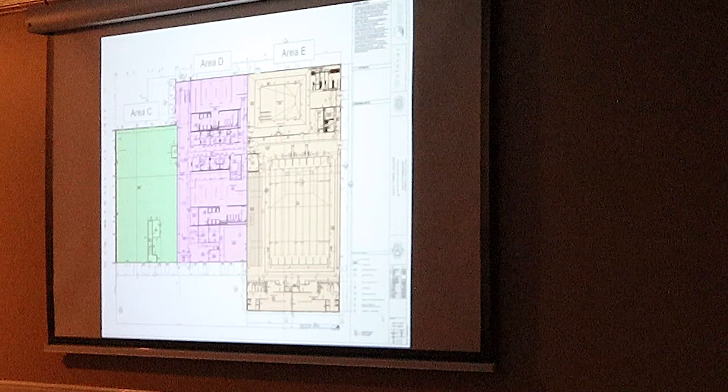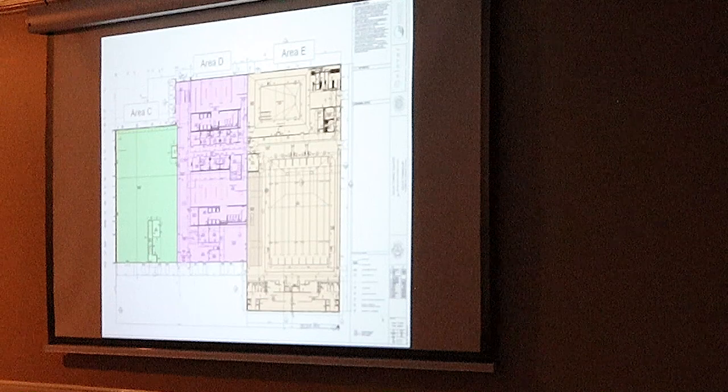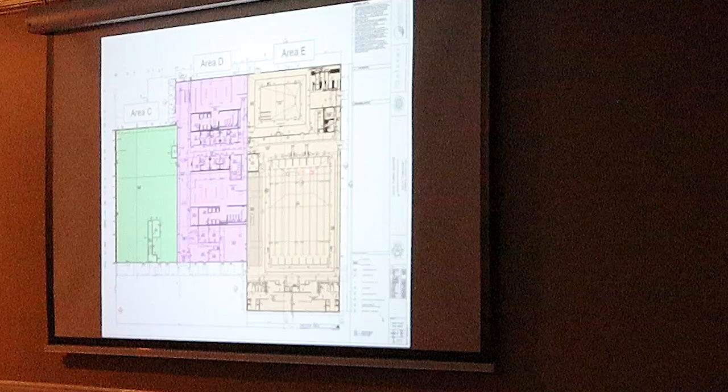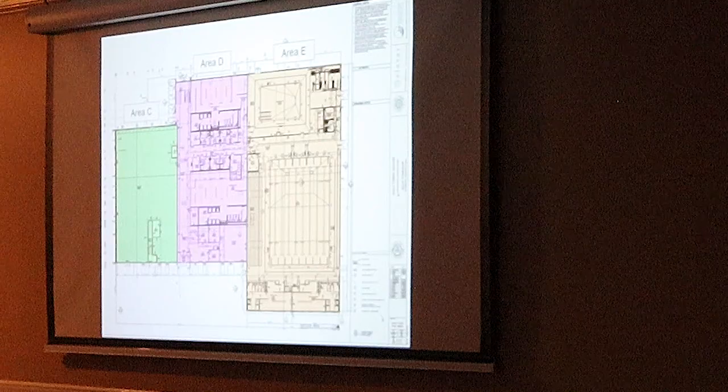This is the first part of the athletic club. This is where their administration offices are. Men and women's members locker rooms. They have day use lockers, general bathroom, showers, dry saunas — all housed in this area. And then you walk down this main corridor and the anchor of this whole facility is an eight-lane competition pool.